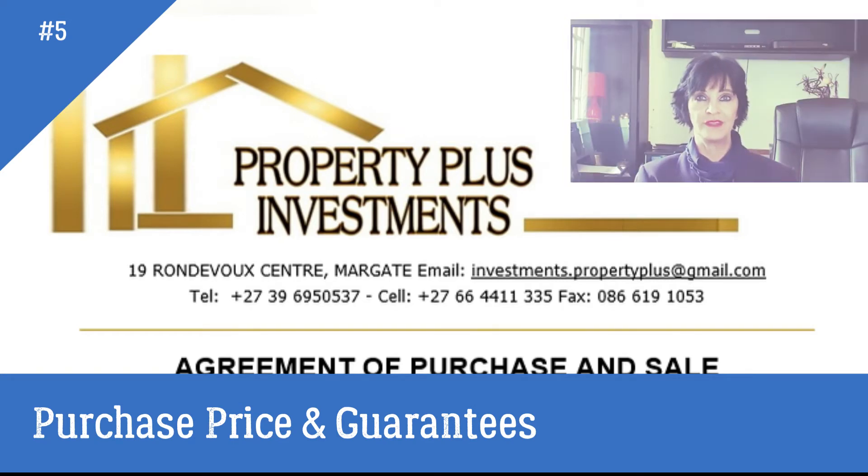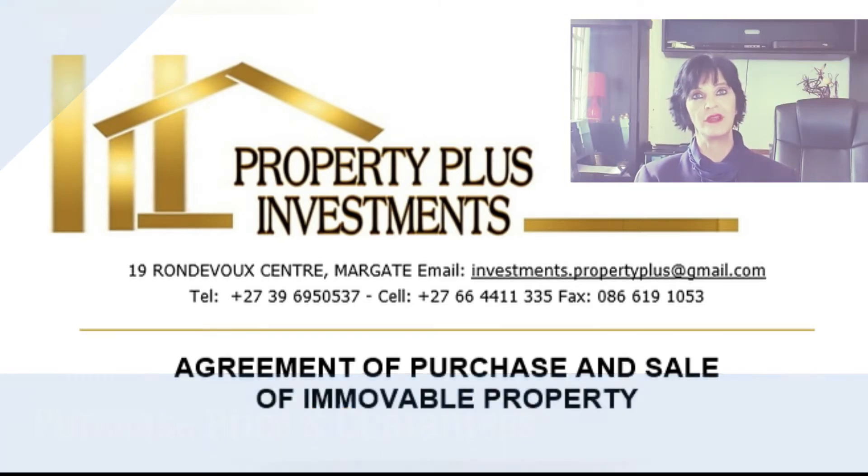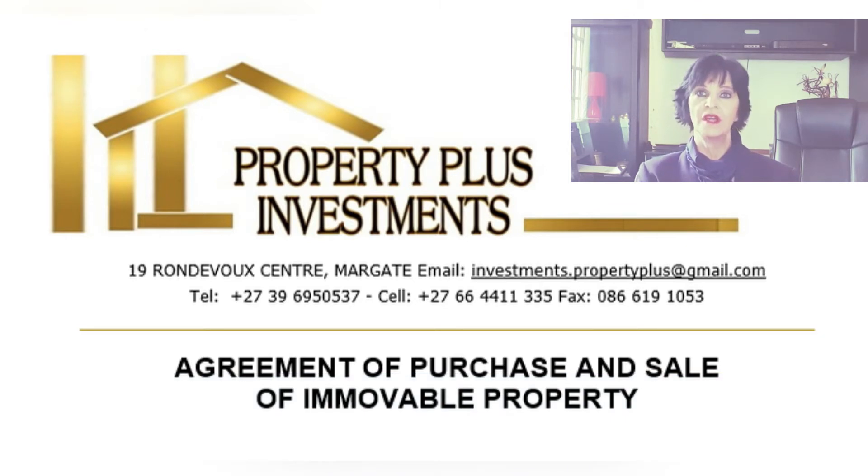The purchase price and guarantees. The purchase price must either be a fixed amount, e.g. 1 million, or be a certain number like 100 rand per square meter, including the correct size of the property. Unless agreed otherwise, the purchase price is payable in a lump sum on transfer of the property.